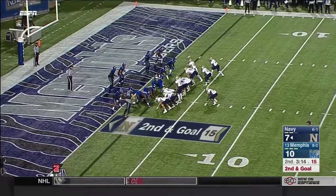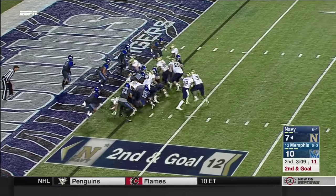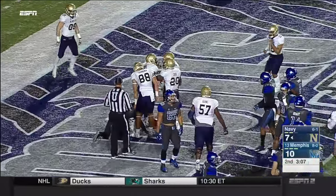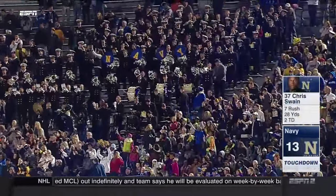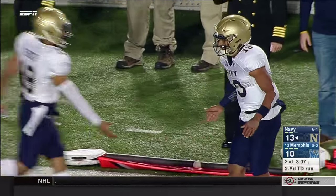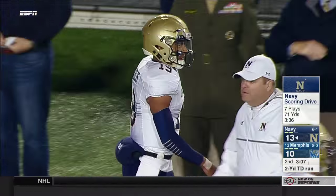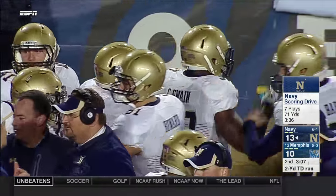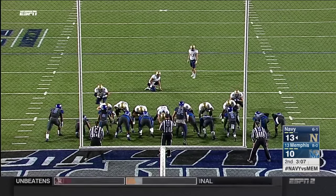And it's a give to Swain — and he walks right in for a Navy touchdown! The Mids have taken the lead, their first of the night. What Navy did is go unbalanced — they flipped one of their offensive linemen from the left side to the right side — then gave it to a 245-pound fullback and just dared the defense to stop them. And they couldn't.